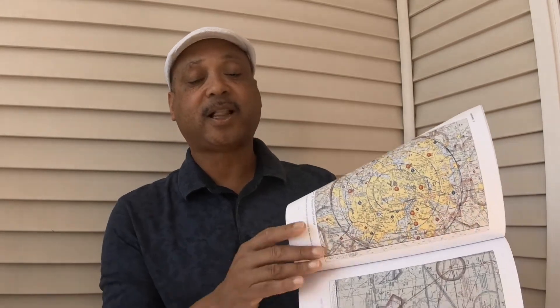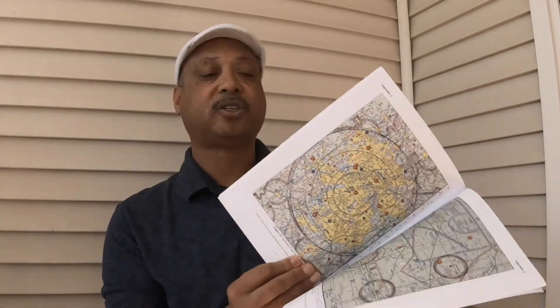Pilot Institute recommends getting the Pilot's Handbook of Aeronautical Knowledge, otherwise known as PHAK. They also recommend this booklet — the Airman Knowledge Testing Supplement for sport pilot, recreational pilot, remote pilot, and private pilot. I wasn't going to get it but I'm really glad I did. This supplement is what you're going to get when you take your exam — it has all the charts in it, the sectional charts, everything that you need.